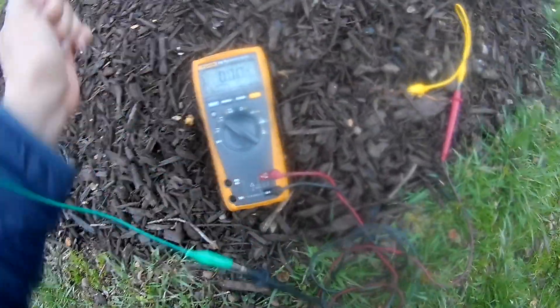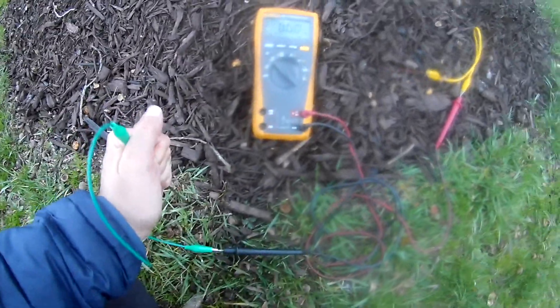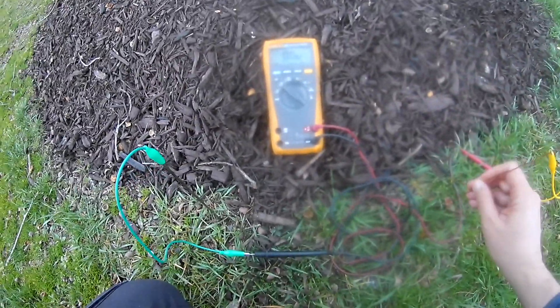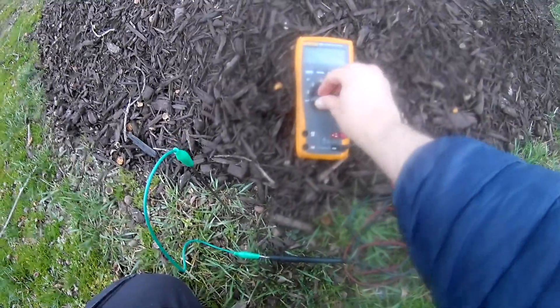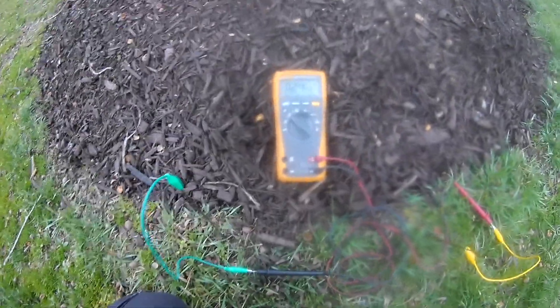Looks like I'm not getting any reading — maybe I'm just in the mulch right now. I'll stick it down into the grass. Still not getting any response. Anyway, I believe that this energy might be related to psychotronic energy, and that's why I'm doing some research into it. The voltmeter got hung up, but it's about 0.23 volts at the base of the tree.